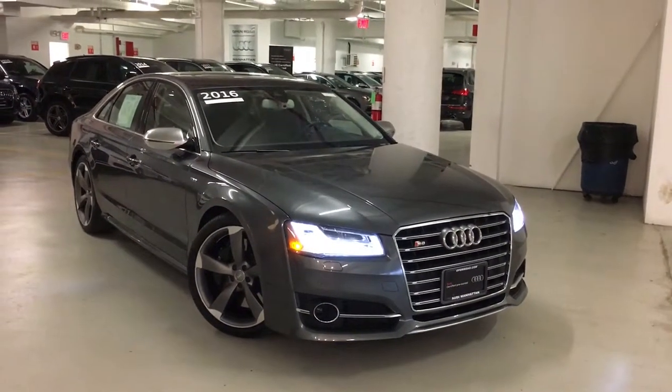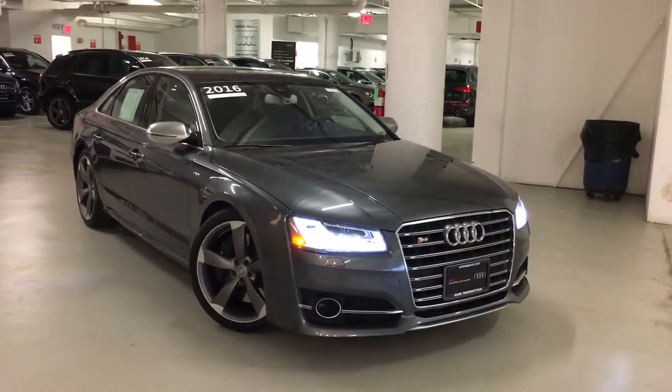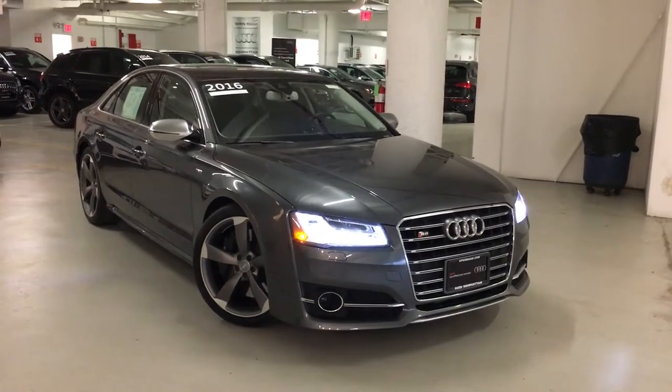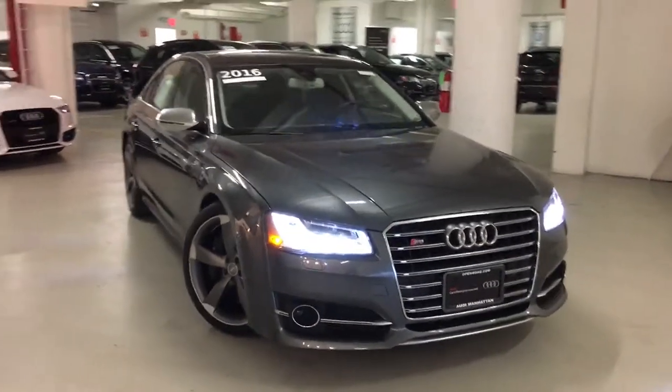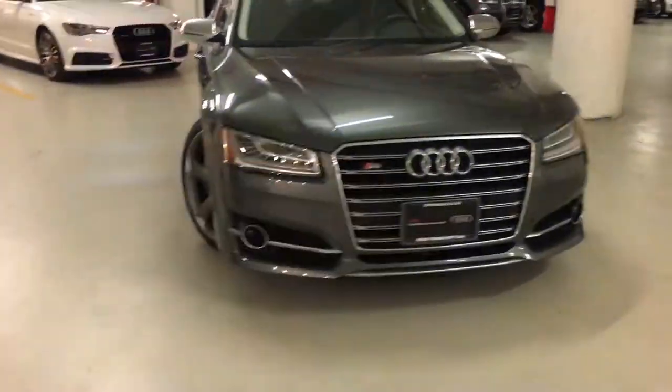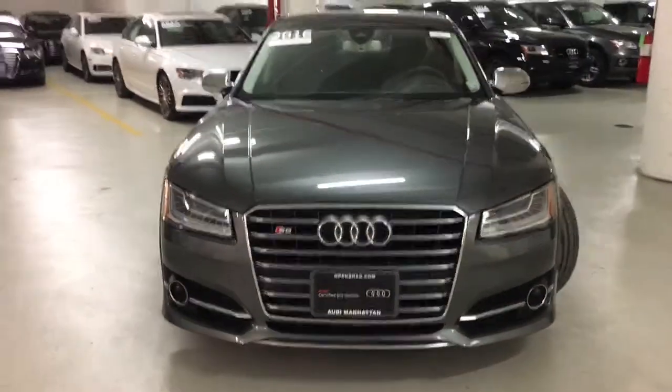Hi James, this is Lavani at Audi Manhattan and this is our beautiful 2016 Audi S8 that you are interested in. It features beautiful LED headlights — come around — it has the driver-assisted package.